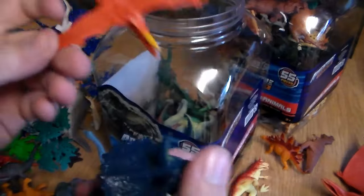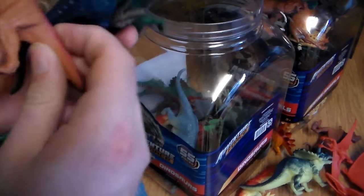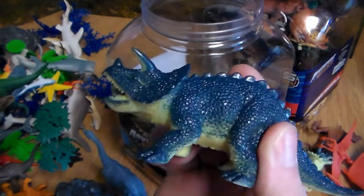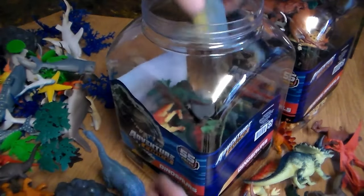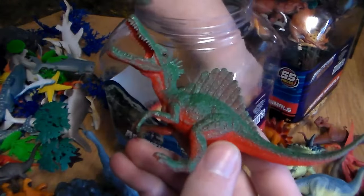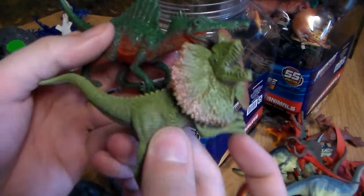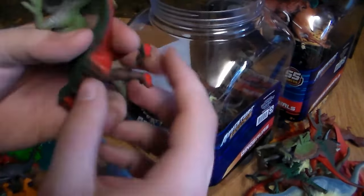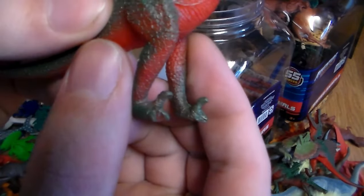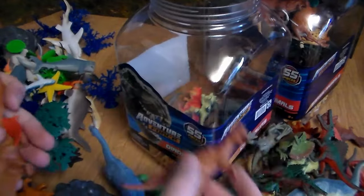Here we go — our first triceratops and another pterodactyl. Next up, another dilophosaurus, another triceratops, an allosaurus, and a beautiful brown velociraptor. Another brachiosaurus, another spinosaurus, and another pachycephalosaurus. We have a spinosaurus and a beautiful dilophosaurus with green and red coloration, and another with brown and green — absolutely beautiful. Then a different-looking velociraptor, and several more dilophosaurus in all different shapes and sizes. Beautiful yellow and orange pterodactyls too!